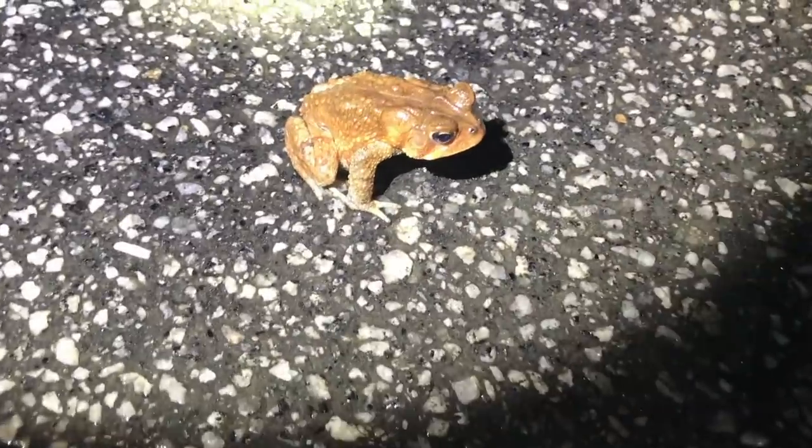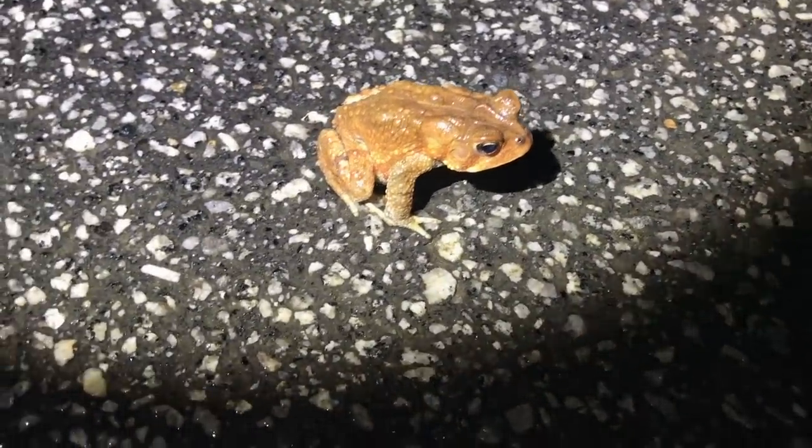That's the wrong frog — it's an American toad. Get him out of the road. I just lost a frog off the road that I'm almost positive was a wood frog. And then there's this guy.